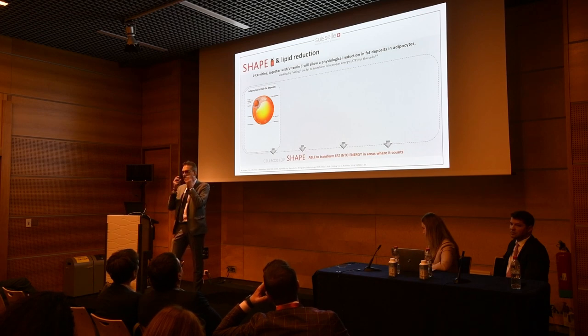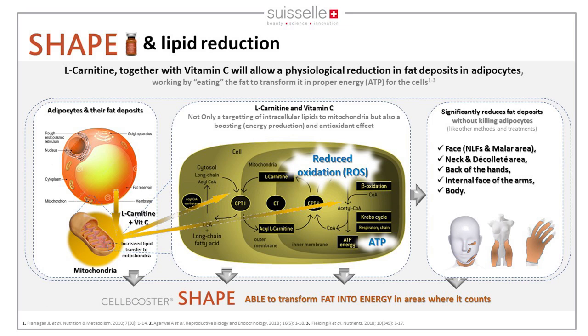Taking the example of lipid deposition: as we age, fat accumulates in the face — nasolabial folds, malar area, the neck and décolleté. The adipocyte accumulates fat deposits that are difficult to eliminate. Other methods to address this kill the cells, which is not physiologically ideal — our product works completely differently.